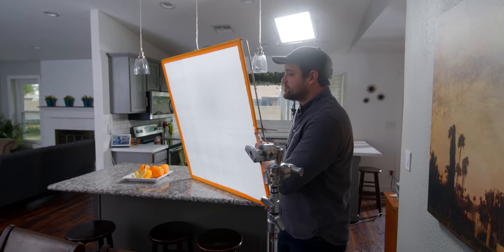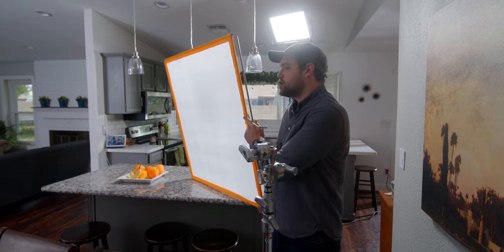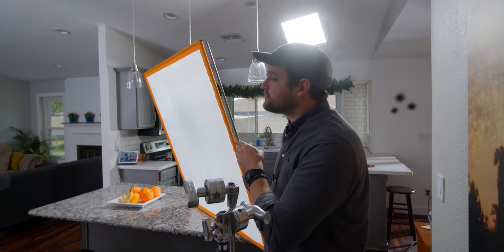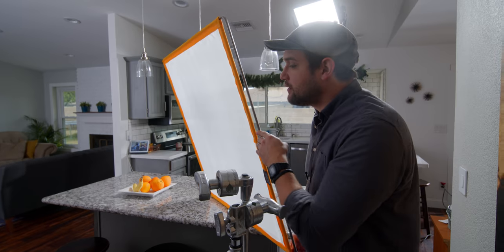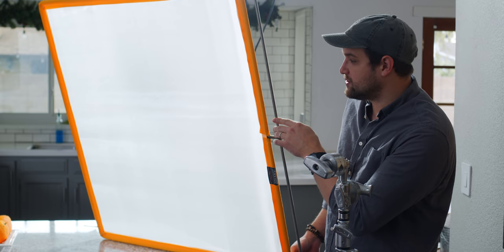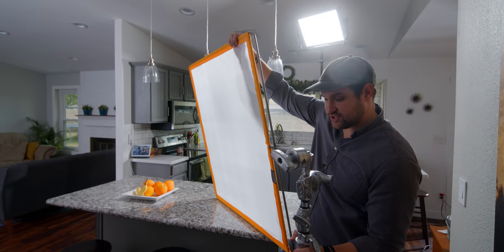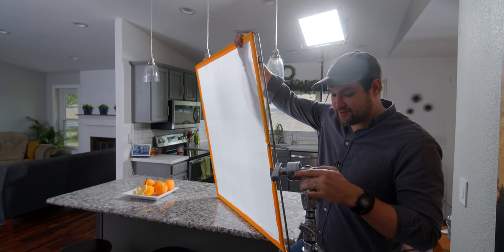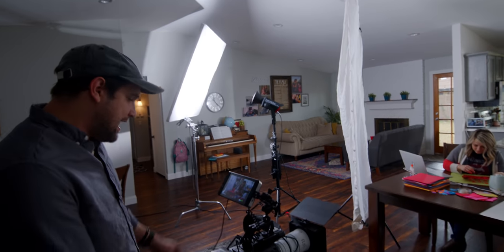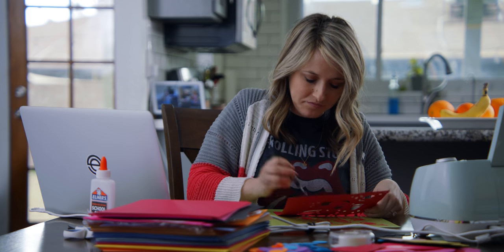Now that you can hear me better — what I was going to show you was when you're positioning something like diffusion, don't bring in the stand immediately. Audition it. Figure out where you want it to be. I think this looks great right here. The light can still be hitting those oranges, but Lynn's backlight is toned down. Now that I have this positioned where I want it to be, I'm going to position the C-stand where I want that to be and lock everything into place. I really like where that is.